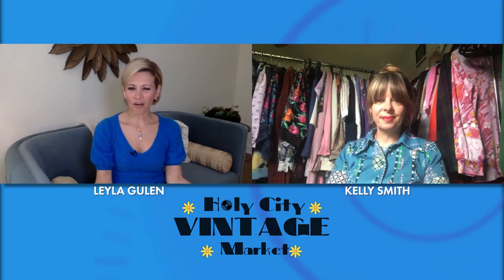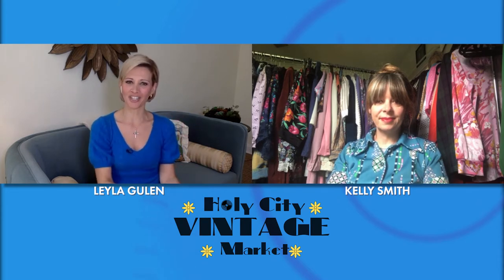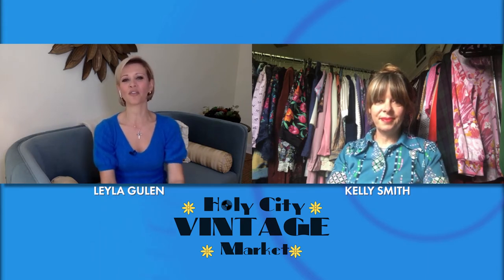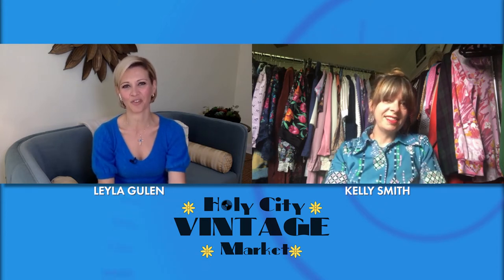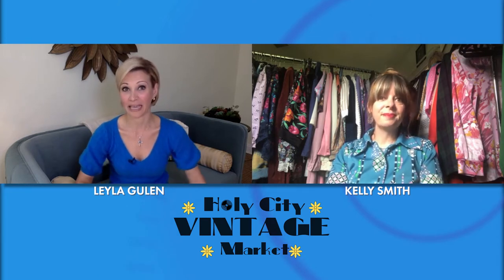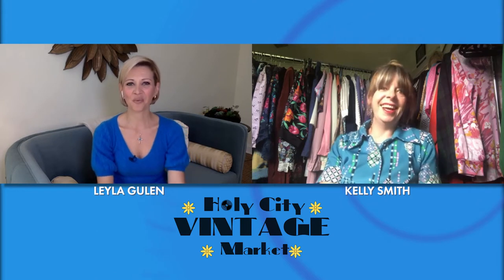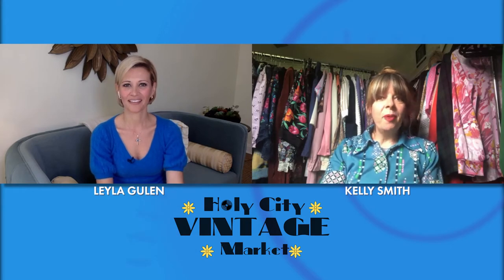Sure, we can run to the store and grab ready-made looks and don that as our Halloween costume, but it's always more fun when you can create a unique look from scratch. Here to share how you can do it using vintage clothing is Kelly Smith, organizer for the Holy City Vintage Market. Thank you for joining us. I love the concept of using vintage clothes to create a costume.